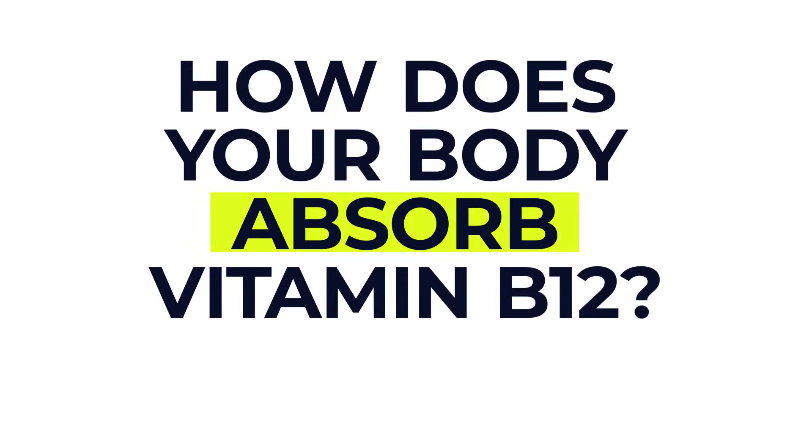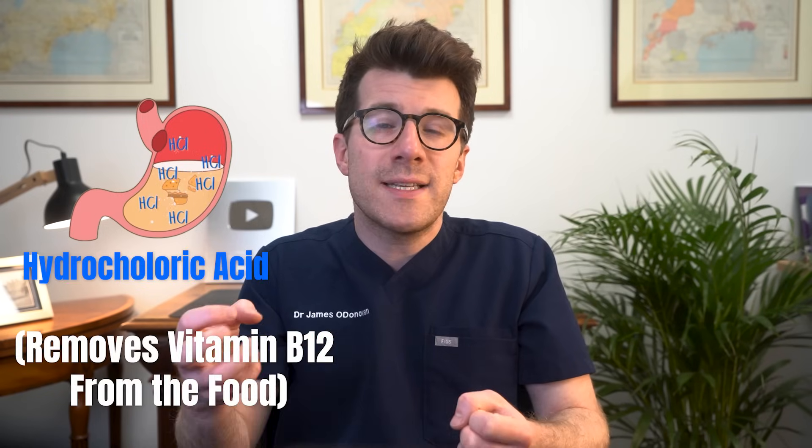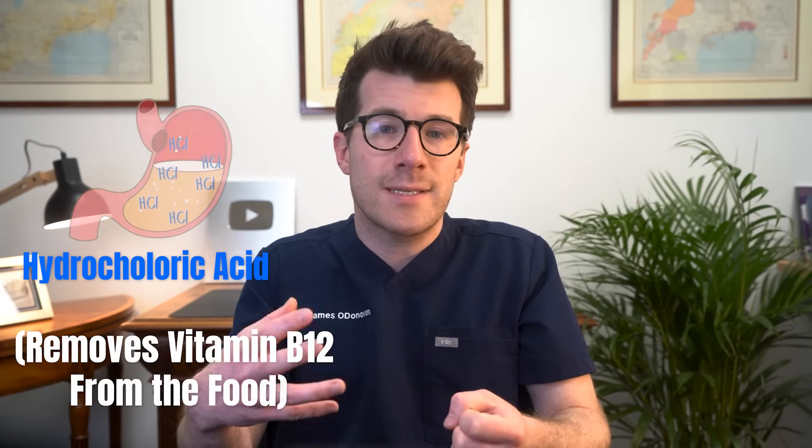So how does your body absorb vitamin B12? Two things need to happen for your body to absorb enough vitamin B12 from the food you eat. The acid in your stomach, called hydrochloric acid, removes or strips vitamin B12 from the food it was in. The vitamin B12 then combines with something called intrinsic factor, which is a protein made by your stomach, which means it can then be absorbed by your digestive system.